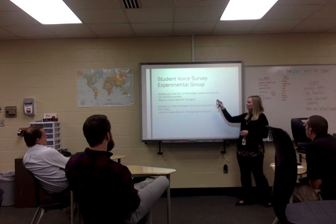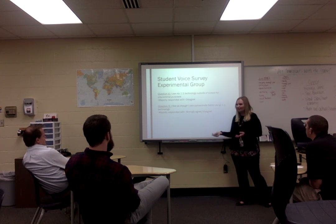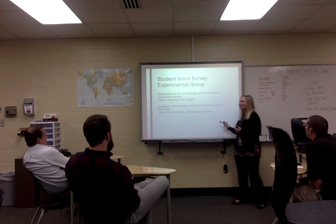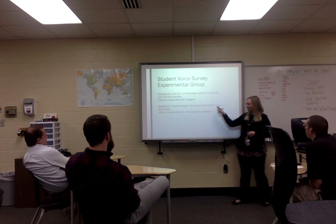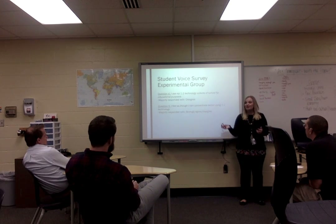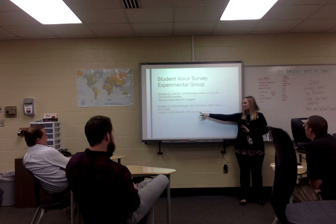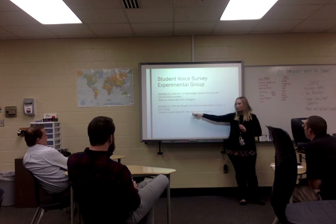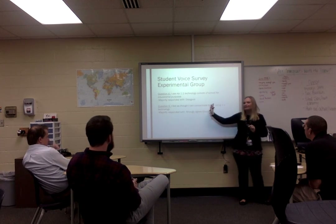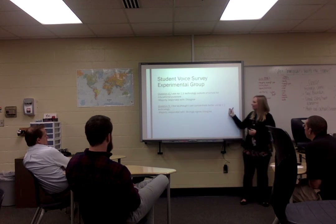Question four: 'I use my technology outside of school for educational purposes' — as you can imagine, high schoolers generally do not use their devices outside of school for educational purposes. Question five: 'I feel I can concentrate better using one-to-one technology' — there was a split: about 20 students strongly agreed and 20 students disagreed. So there was not much conclusive to draw from that question.